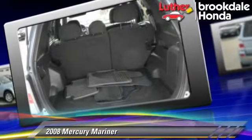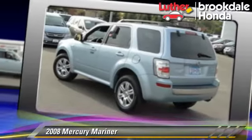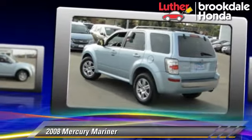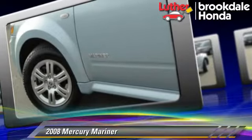Safety features include side airbags, traction control, and ABS. Comfort and convenience features include powered door locks, multi-disc CD player, and satellite radio.